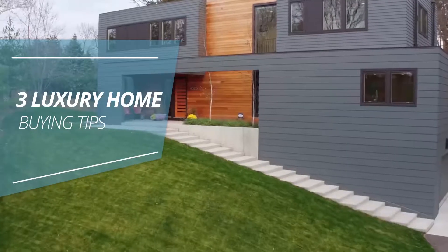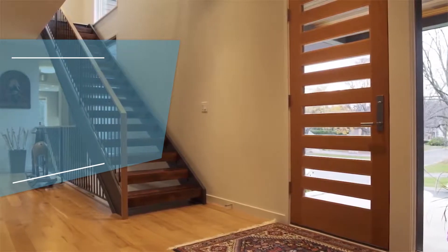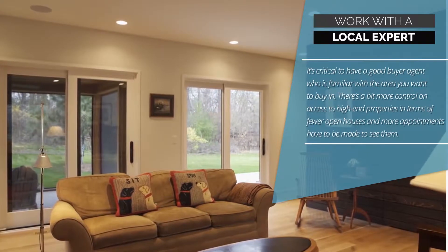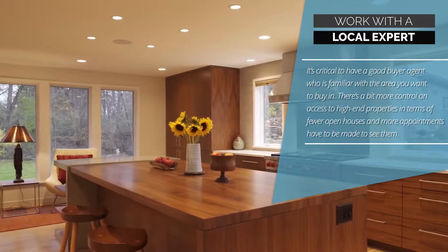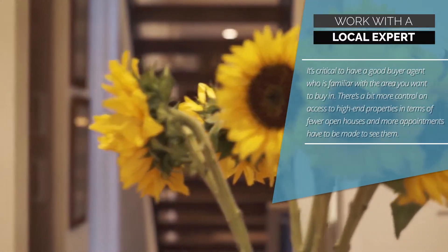3 Luxury Home Buying Tips. Tip 1: Work with a local expert. It's critical to have a good buyer agent who is familiar with the area you want to buy in. There's a bit more control on access to high-end properties, in terms of fewer open houses, and more appointments have to be made to see them.